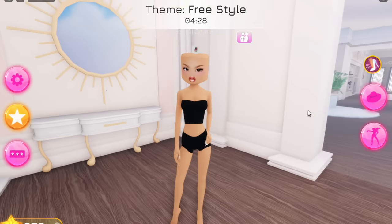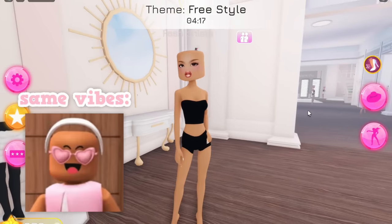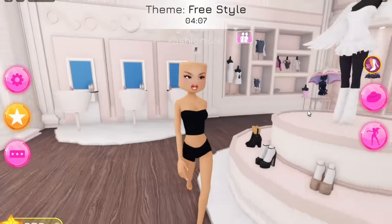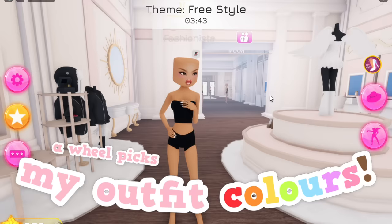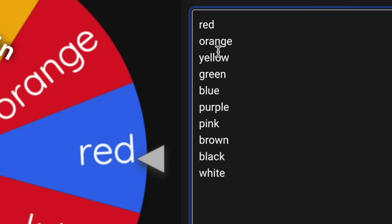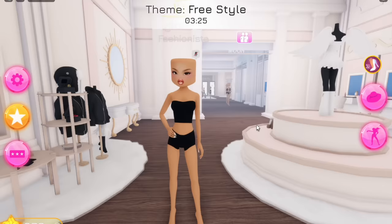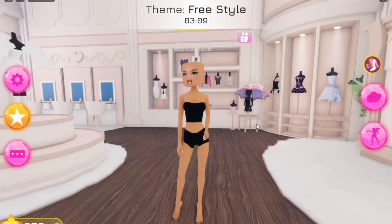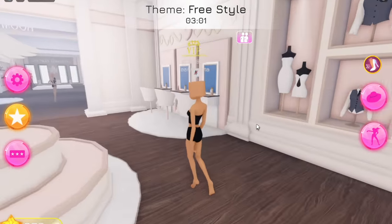Hey Glossettes, welcome back! Today we're doing a video inside Dress to Impress for the first time ever. I'm going to be playing a few rounds but a wheel is going to pick the two colors I have to use each round. The wheel has every single color - red, orange, yellow, green, blue, purple, pink, brown, black and white - and whatever two colors we land on, I have to use in an outfit. I want to start doing more Dress to Impress videos as well as Bloxburg and more Roblox games in general.